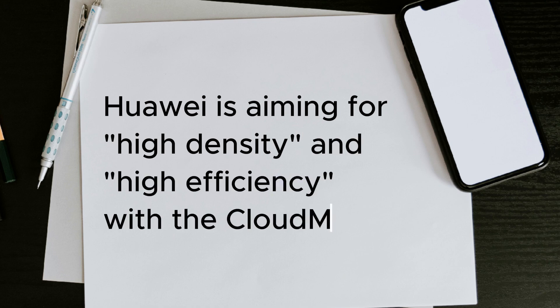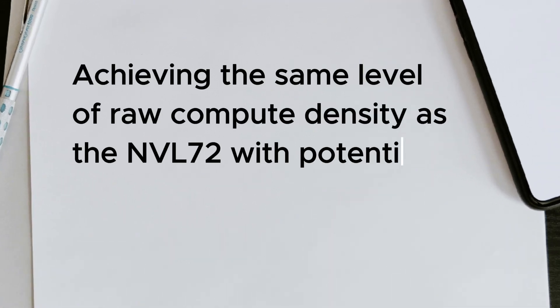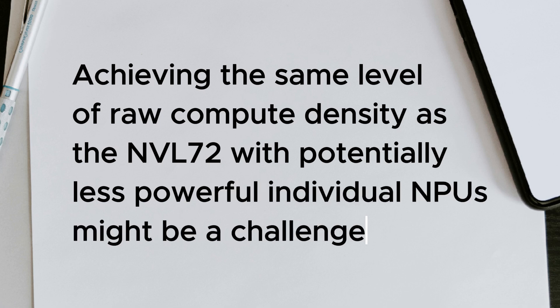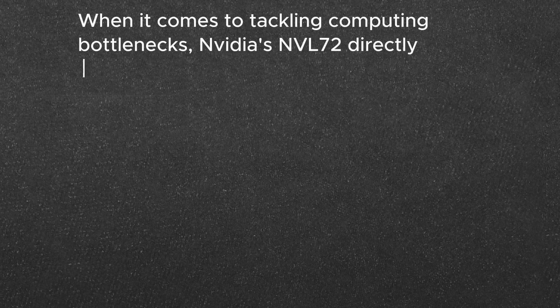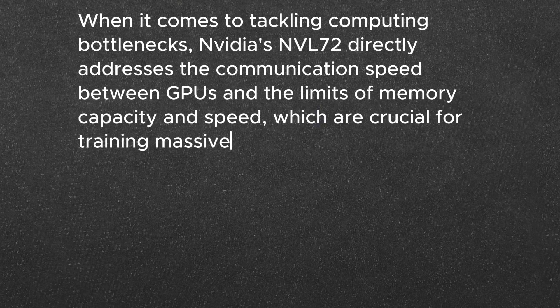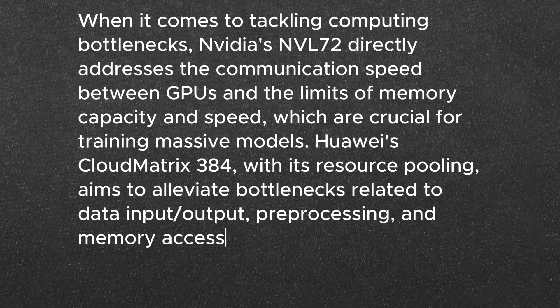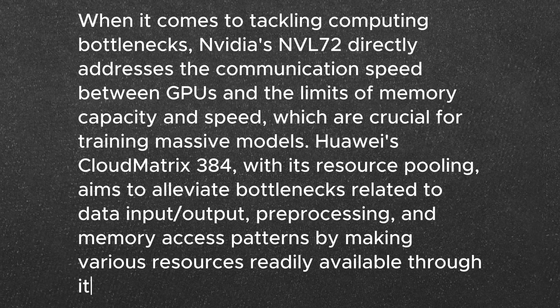In terms of efficiency, Huawei is aiming for high density and high efficiency with Cloud Matrix 384. Because of its resource pooling design, it might be able to use different coding methods. However, achieving the same level of raw compute density as the NVL72 with potentially less powerful individual NPUs might be a challenge. When it comes to tackling computing bottlenecks, NVIDIA's NVL72 directly addresses communication speed between GPUs and limits of memory capacity and speed, which are crucial for training massive models. Huawei's Cloud Matrix 384, with its resource pooling, aims to alleviate bottlenecks related to data input and output, pre-processing, and memory access patterns by making various resources readily available through its high-speed bus.